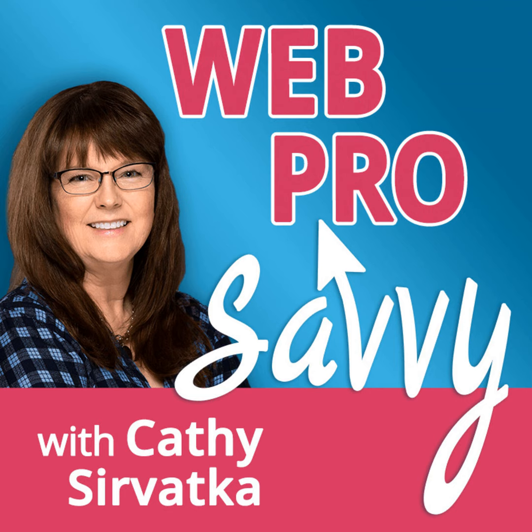Welcome to the Web Pro Savvy podcast. This is your host, Kathy Cervetka. Vanessa, welcome to the show. It's so good to have you here. Thanks so much for having me on. I'm excited to chat with you today. Can you give us a little background on your work as a web designer and how you came to work for yourself?